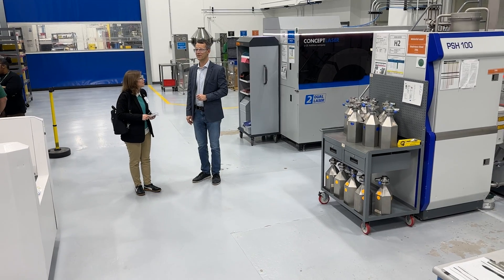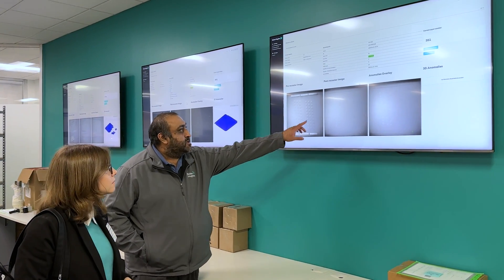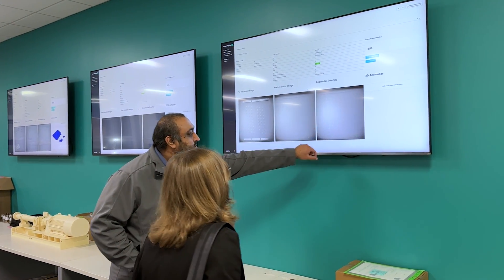Baker Hughes has carried this idea and their understanding of additive manufacturing further in the last few years. I recently had a chance to visit their additive team in Houston, Texas, to see some new examples and learn how their thinking has evolved with additive manufacturing.